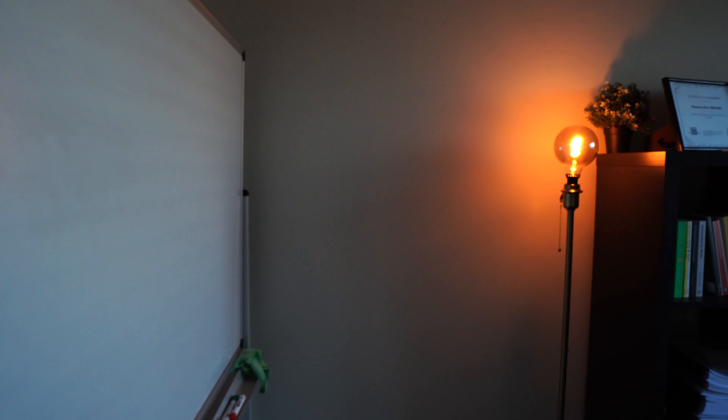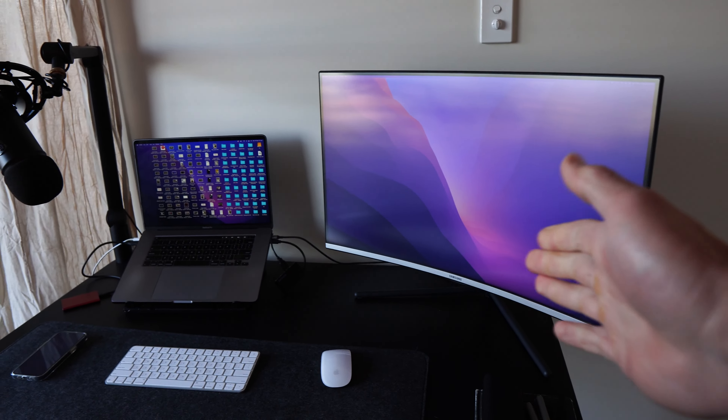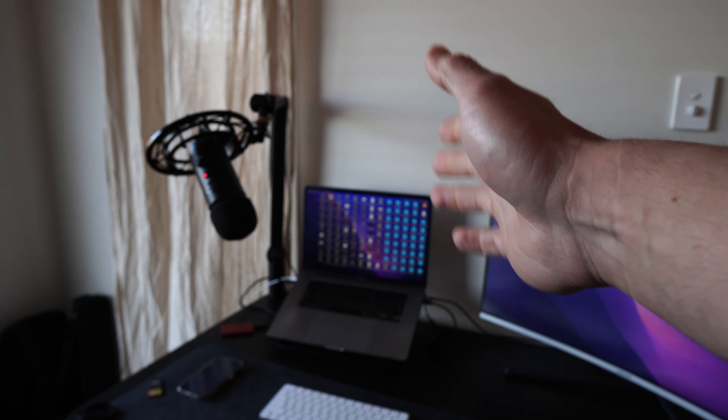For those wondering what my office looks like, this is it. A few people asked so I figured I'd quickly show you. I've got my curved monitor there where I do the majority of my work, and a secondary screen on my actual computer.